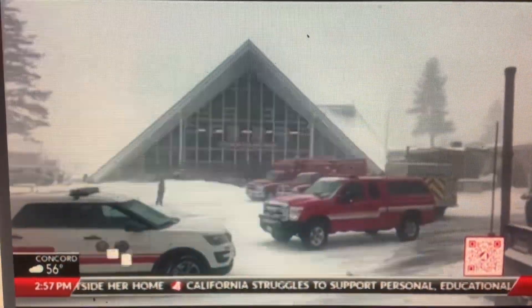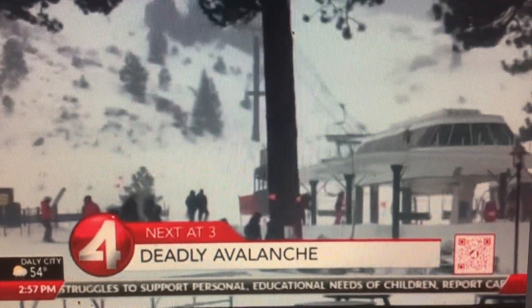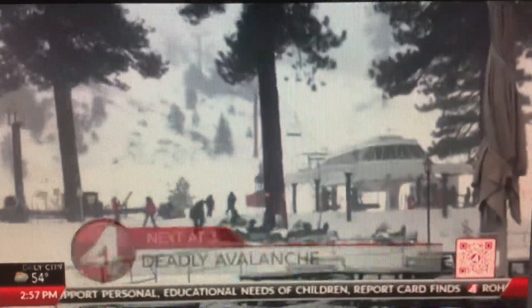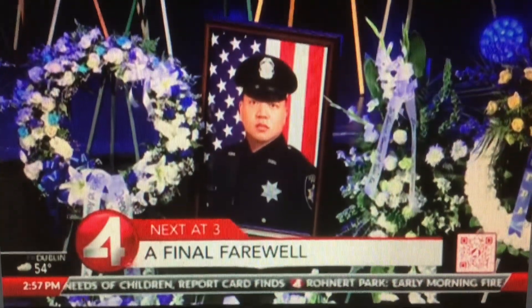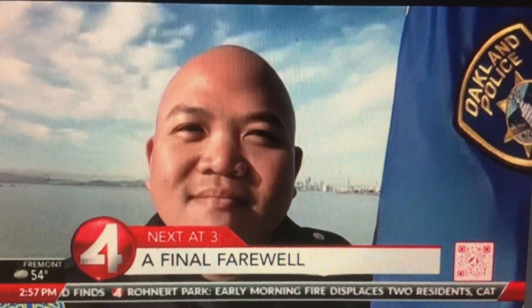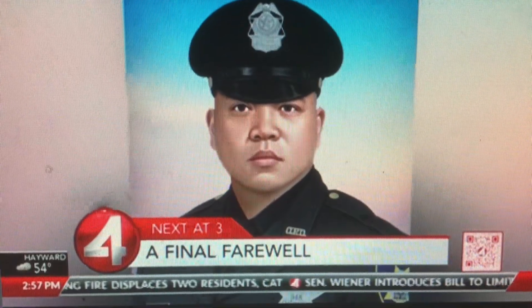We have a lot more ahead for you here this afternoon on KRON4, including a deadly avalanche at a Tahoe ski resort that has now claimed the life of one person. We just heard from the Placer County Sheriff's Office and will bring you the update as soon as we start the next hour. Plus, a very emotional day in the East Bay as family, friends, and hundreds of police officers from all across the state and country came to say goodbye to Officer Tuan Le — how the man who gave his life in the line of duty is being remembered.